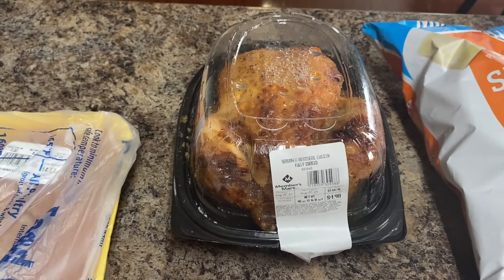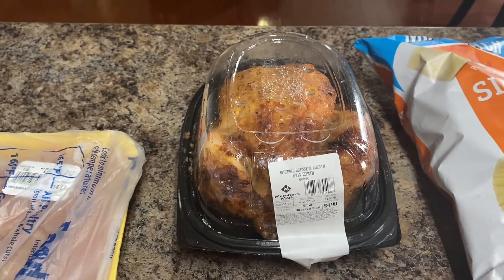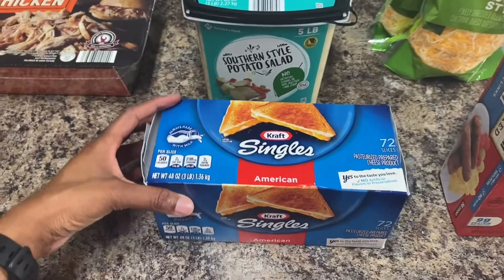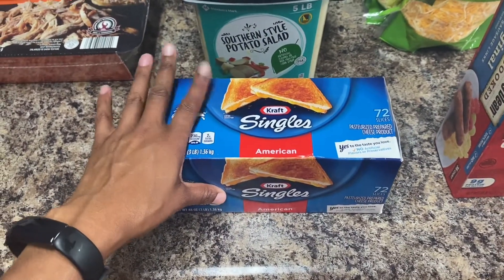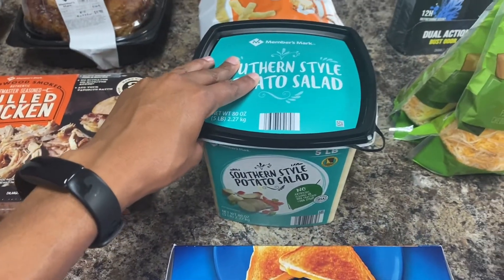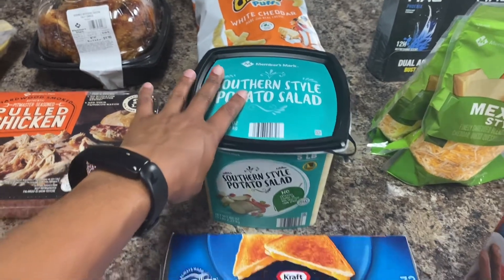I got a rotisserie chicken — I always get one when I go to Sam's Club and we eat on it for a couple of days. I got some Kraft singles which I use for grilled cheese and eggs, and my kids just like to eat them sometimes by themselves. Got some potato salad for lunch to eat with sandwiches and chips.